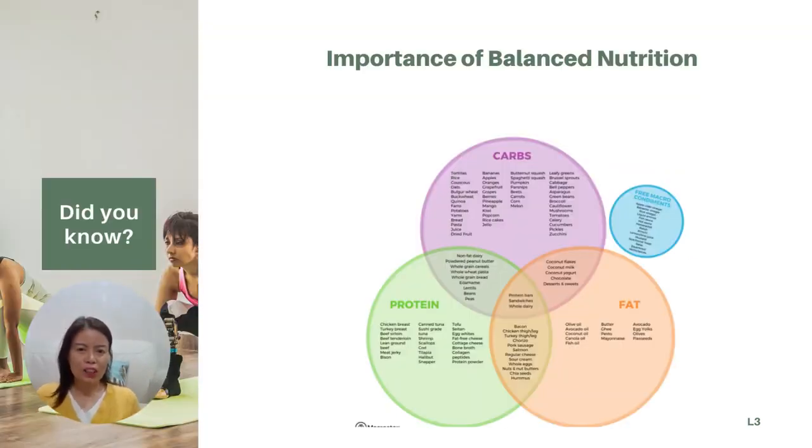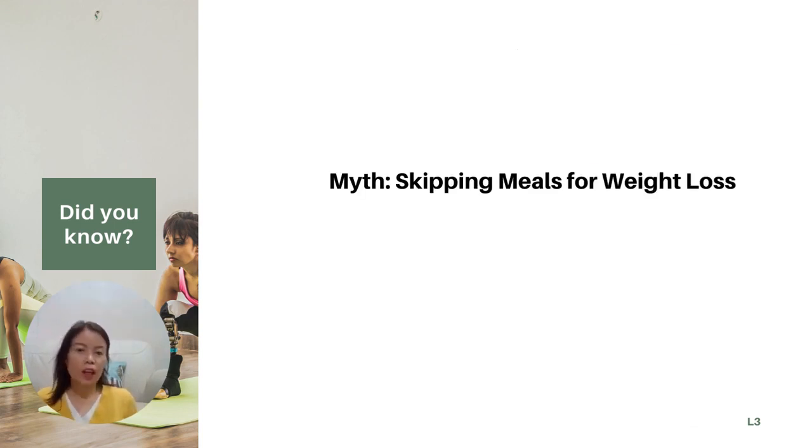Before we explore other strategies to overcome weight loss resistance, let's emphasize the importance of balanced nutrition. Filling our bodies with the right nutrients is essential for optimal health and weight management. A balanced diet includes a variety of whole foods from all food groups, providing the necessary vitamins, minerals, and macronutrients.